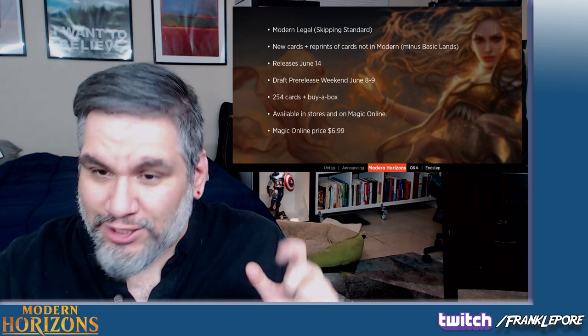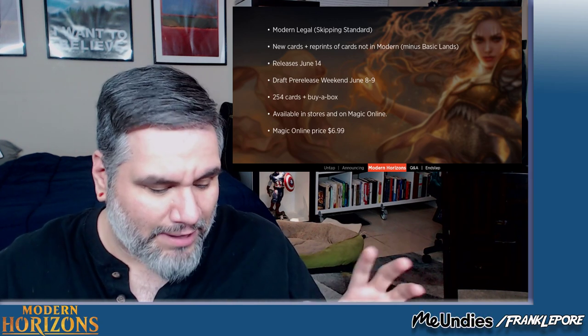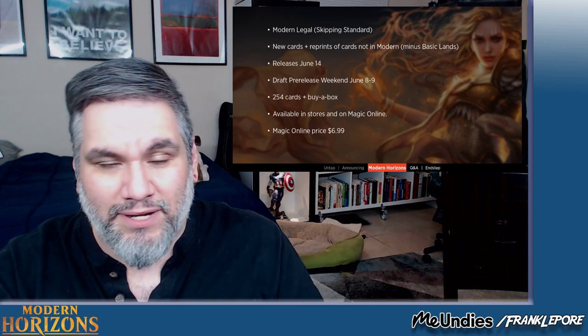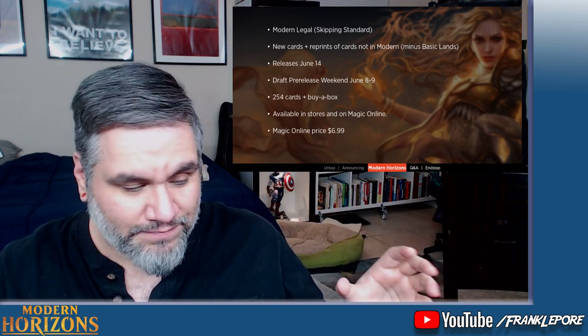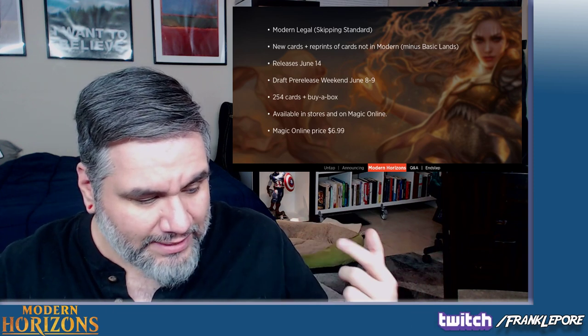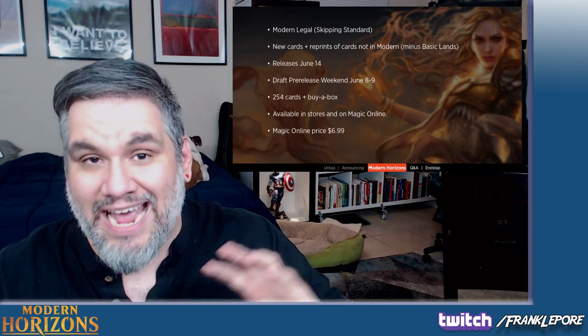Their Magic Online retail price is $6.99 a pack, and it's going to be available in stores and on Magic Online. Wizards said it's not going to be available on MTG Arena because Modern's not on there, which is good. I think the fact that this is on Magic Online and not MTG Arena is good for the health of Magic Online, because I will be drafting this a ton.